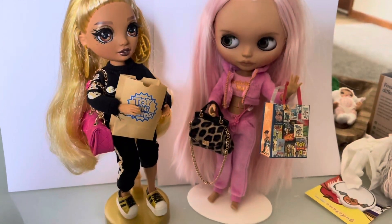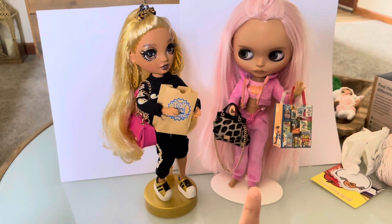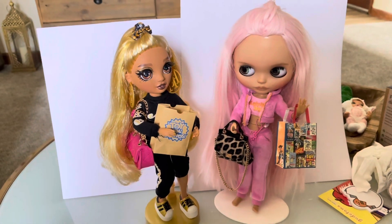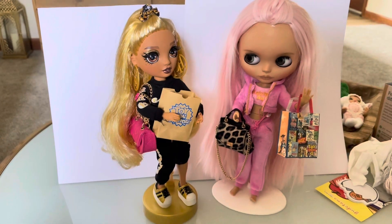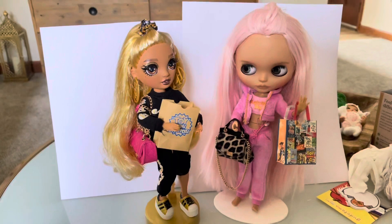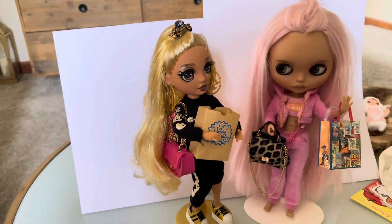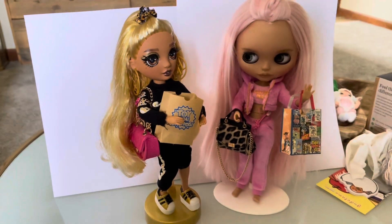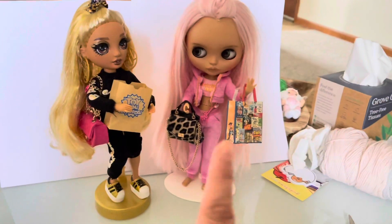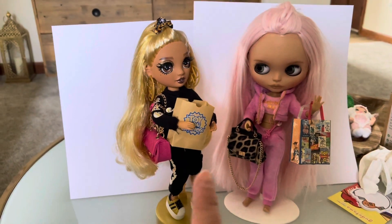Here they are! It does fit — her torso is a little longer than the Rainbow High doll's, so it's more of a crop top on her and the jacket is shorter, but it fits. That's a look! Look how cute they look. They have their little Mini Brands and their fashion pocketbooks — I reversed the colors on purpose. She's one of my favorite Rainbow Highs of all time, between her and Georgia. I love the gold and the black.